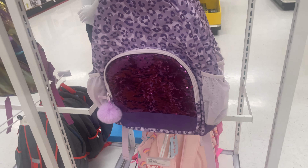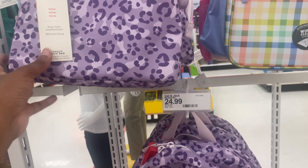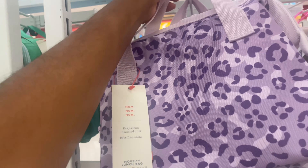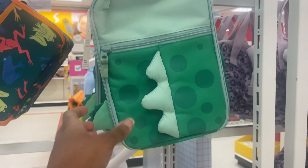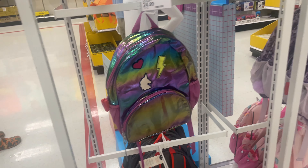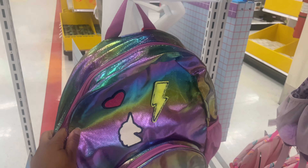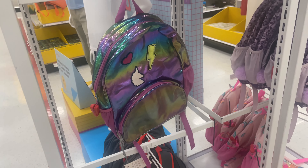Here they also have some of the matching book bags. This one is really cute — this purple Cat and Jack for $24.99. They have the matching lunch bag for $12.99. I don't see the book bag for this one, but this lunch bag is so cute — it's probably already gone. That's why I say go quick, because stuff disappears. These are also Cat and Jack lunchboxes for $12.99, and this book bag is also really cute for $24.99.